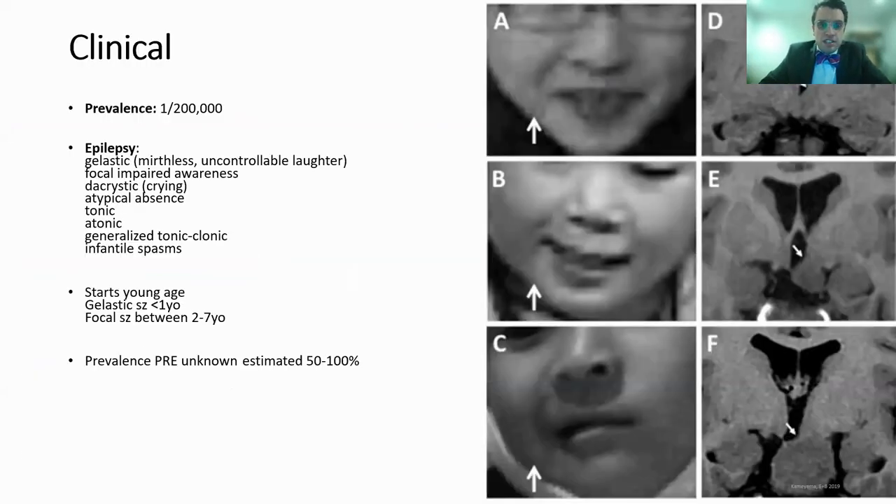The prevalence of HH is about one in 200,000, although it may be more rare depending on what study you read. It's associated with epilepsy of numerous different seizure types. Gelastic seizures are spells of mirthless and uncontrollable laughter. Other seizures include focal unaware seizures, dacrystic or crying seizures, atypical absence, tonic, atonic, generalized tonic-clonic seizures, and infantile spasms. Seizures usually begin at a young age with gelastic seizures presenting before 12 months and focal seizures between two and seven years. Pharmacoresistance is estimated to affect more than half to all patients.